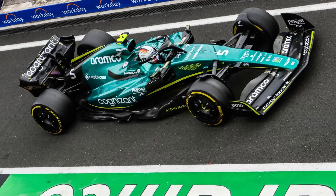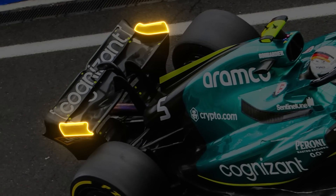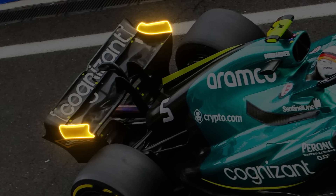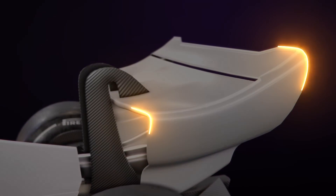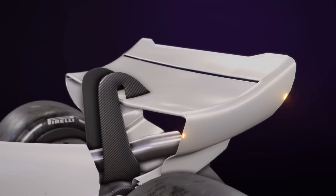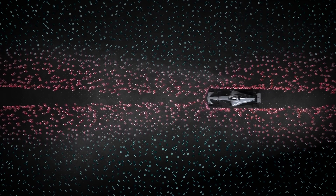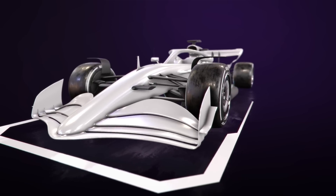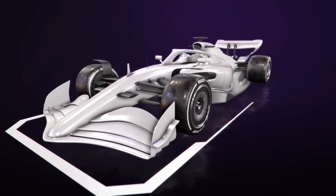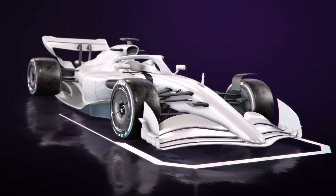Aston Martin took a clever approach to introducing a more traditional rear wing, exploiting the regulations that required a curved transition from the wing elements to the endplate to extend it beyond the mainplane. The rationale behind looping the elements directly into the endplate for 2022 was to minimise the size and strength of the tip vortices produced by the exposed upper edge of the endplate, a key contributor to the dirty air problem. Even with the tight regulatory framework of F1, teams can still innovate, but the FIA reserves the right to ban those innovations if they could potentially create a larger performance loss for a following car.